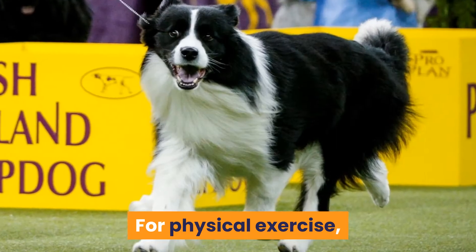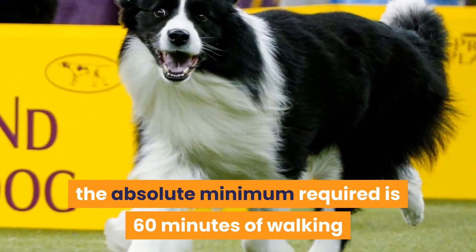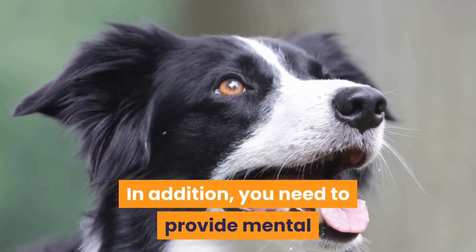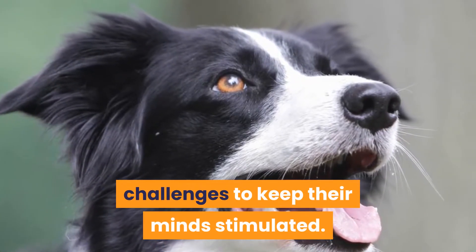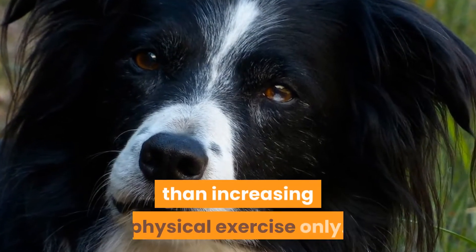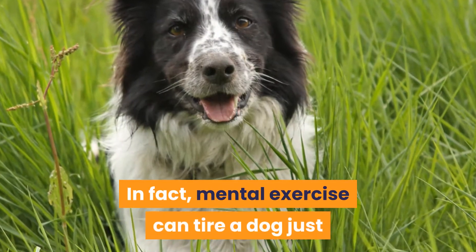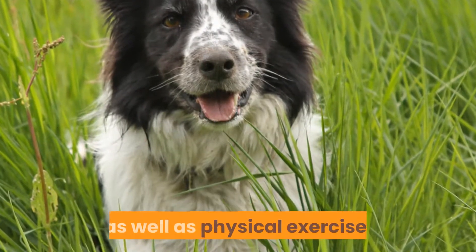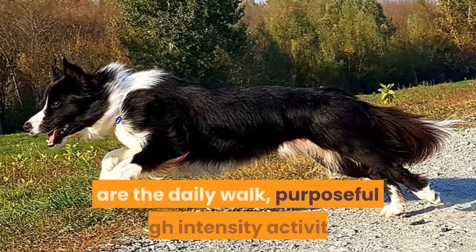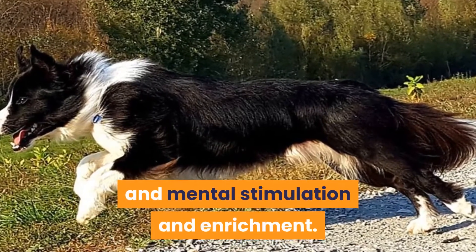For physical exercise, the absolute minimum required is 60 minutes of walking and running a day, preferably off the leash. In addition, you need to provide mental challenges to keep their minds stimulated. Providing mental stimulation is probably more important than increasing physical exercise only. In fact, mental exercise can tire a dog just as well as physical exercise. The three main ways to exercise a Border Collie are the daily walk, purposeful high-intensity activity, and mental stimulation and enrichment.